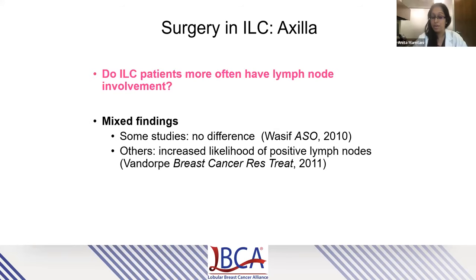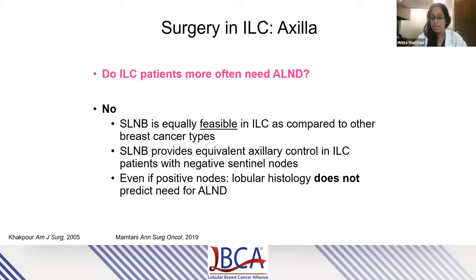A frequent question is whether patients with ILC more often have lymph node involvement — and the data is a little mixed. Some studies show no difference in likelihood of nodal spread, while a small number have reported a slight increase with lobular breast cancer. Sentinel lymph node biopsy is equally feasible and safe for ILC patients and provides equivalent axillary control for patients with lobular histology, not predicting a need to do an axillary dissection. So while the discohesive growth pattern of ILC might make these patients slightly more prone to nodal metastasis, it does not seem to significantly alter the surgical management required to address that.